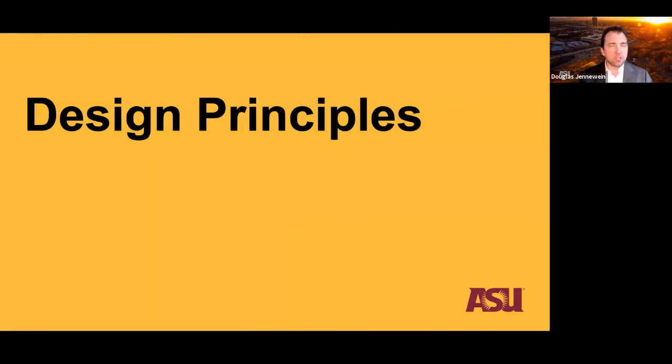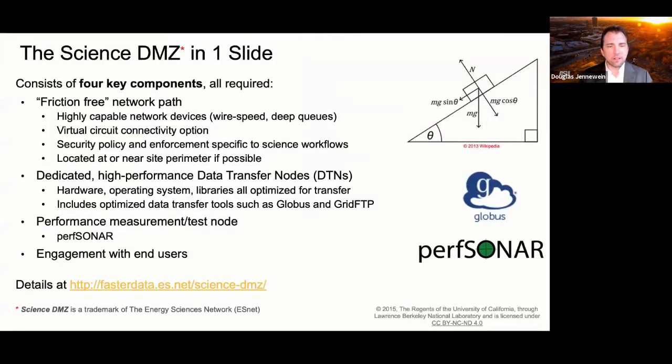Let's talk about design principles — what makes a Science DMZ a Science DMZ. I like to say this is a trifecta in four parts. The Science DMZ consists of four components: first, the friction-free network path, enabled by high-speed devices that speak wire speed, have deep buffers, and enforce security through router ACLs specific to science workflows. The Science DMZ is not passing traditional general-purpose internet traffic — we know what most of the traffic is, allowing a different security posture while remaining secure and performant.